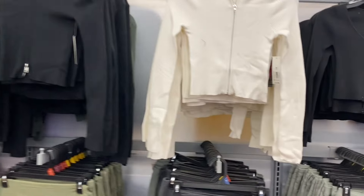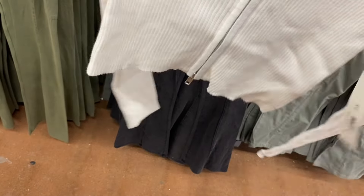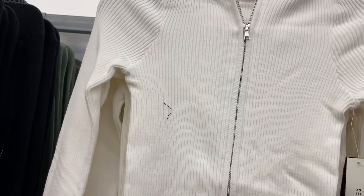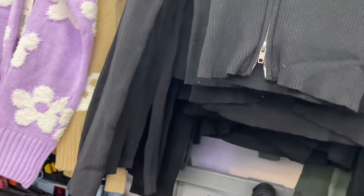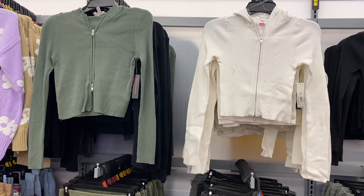They also have some cool tops — a No Boundaries double zip sweater for $14.98. It has a hood, it's ribbed and fitted, and it looks like it hits at the waist or a little past it. You can zip it from the bottom or from the top. You can get it in black and green too — my store only has three colors right now but there's probably a fourth. They had so many awesome things today.